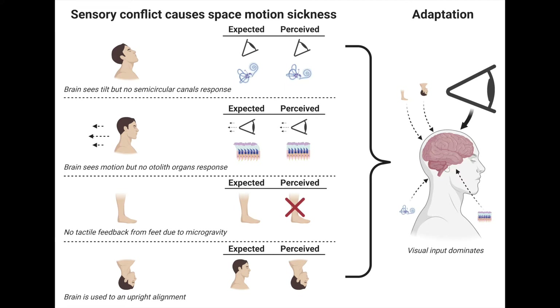Space motion sickness is also a real challenge, because we can't seem to predict who will suffer from it based on who gets seasick or motion sickness here on Earth, because the causes seem to be quite different.